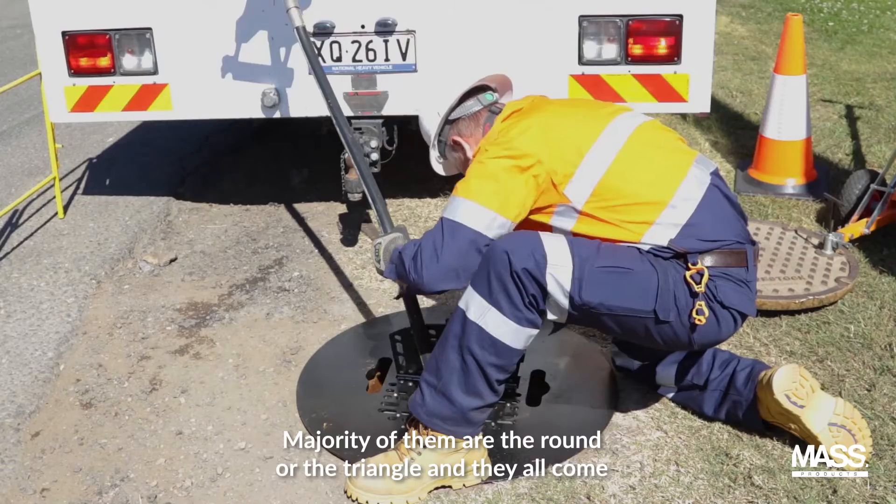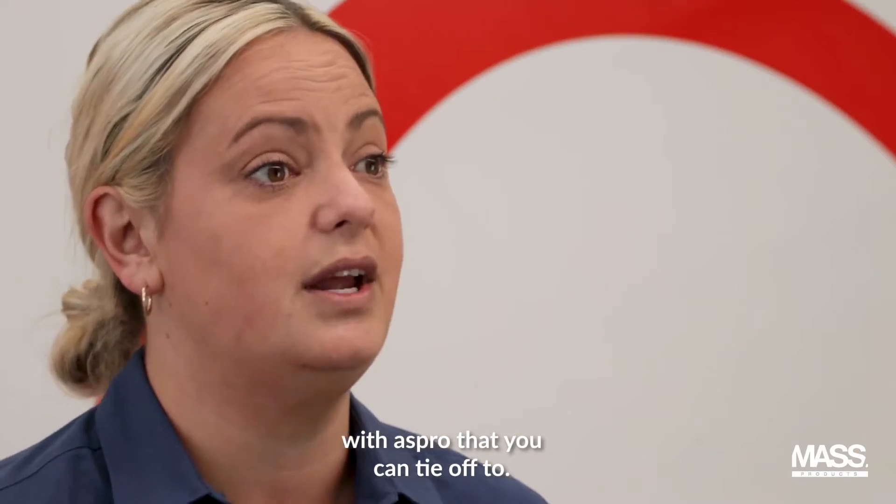The majority of them are the round or the triangle, and they all come with an ASPRO that you can tie off to.